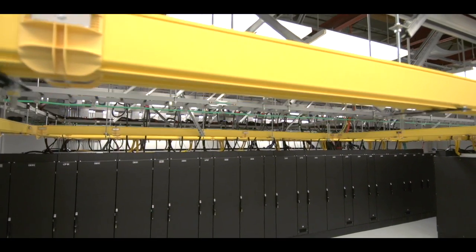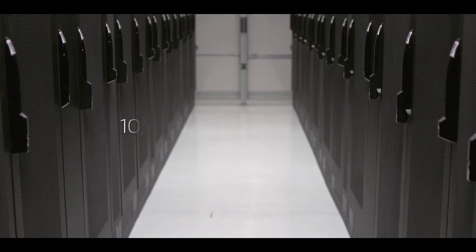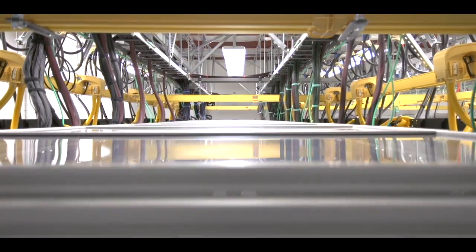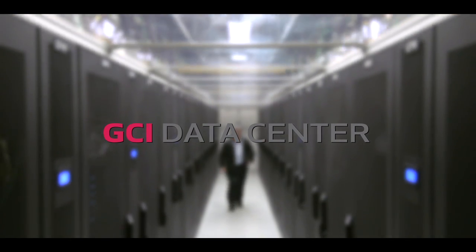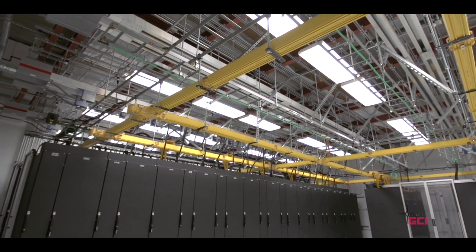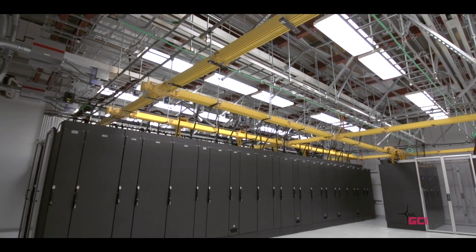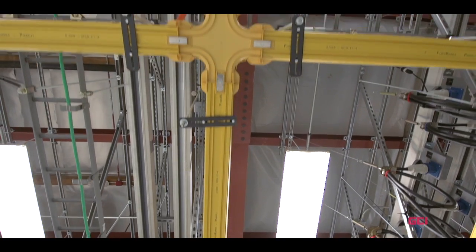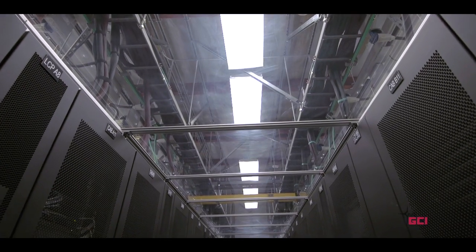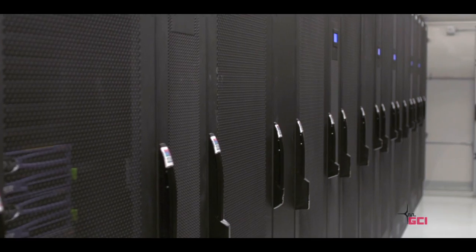Welcome to the GCI Data Center, a 10,000 square foot, state-of-the-art facility located in Anchorage, Alaska. The GCI Data Center provides a regional cloud, virtual hosted services and leased cabinet space, and power for business networking and data equipment needs.